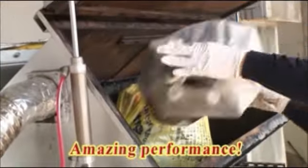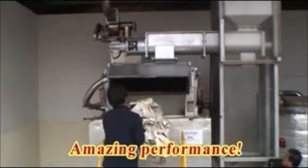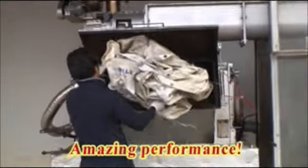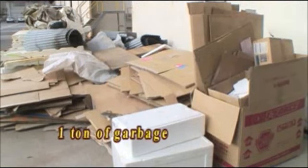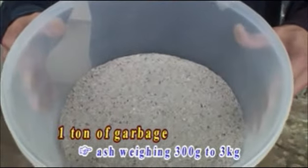The earth-friendly Super Stone Clean Z has an amazing processing capacity. It transforms one ton of garbage into 300 grams to 3 kilograms of ashes.